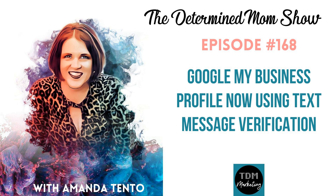Both of these two businesses I recently set up are service-based businesses, so they don't have a location that customers can come visit. Most likely, the text message verification method is only for service-based businesses. I haven't set up a local brick-and-mortar business from scratch in recent weeks, so I can't say for sure — but it's an amazing update that will truly help eliminate that postcard lost-in-the-mail problem we all get from Google.